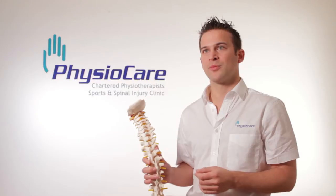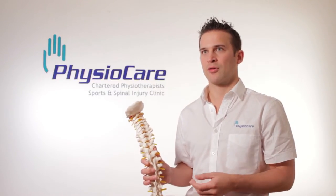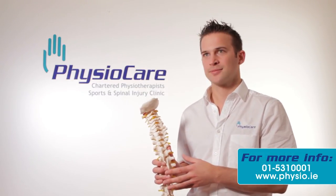Generally, the management of these problems will involve a longer-term management exercise program, and things like Pilates, yoga, or any general exercise will help stabilize the area itself. For more information, please don't be afraid to talk to any of us here at PhysioCare. Thank you, guys.